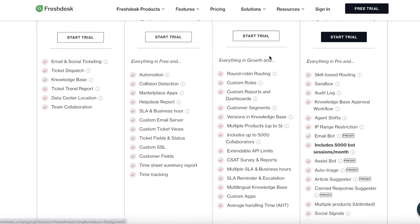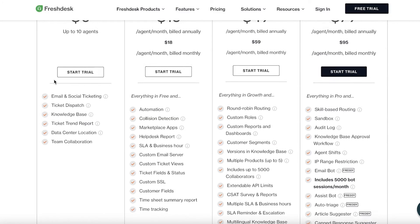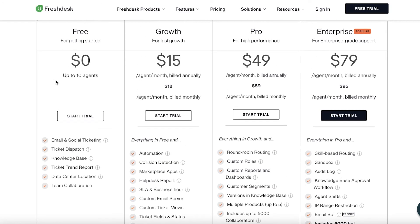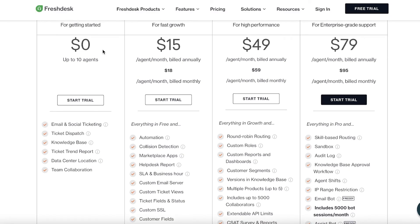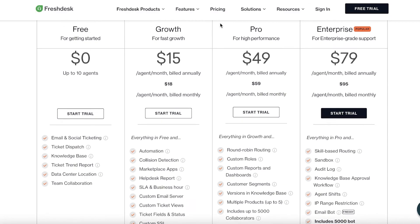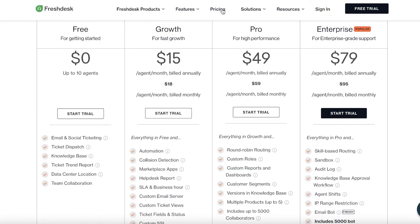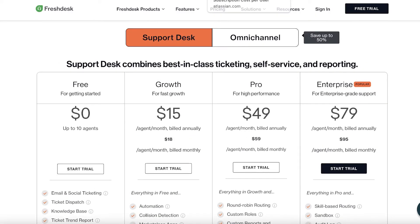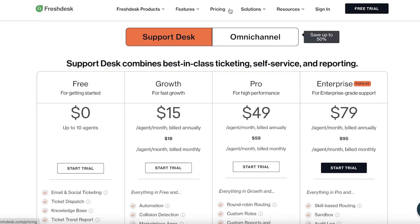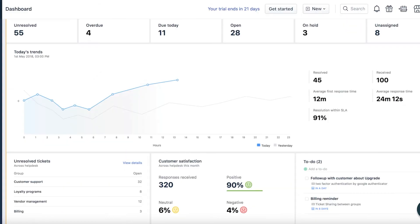Freshdesk is definitely one of the greatest CRMs out there - top five most definitely. Even on the free version you get a lot of amazing features to optimize your CRM experience, and you can add up to 10 agents. If you're a small business starting out with around five agents, the free version covers you well. Check both Freshdesk and Jira to see which suits you better, but Freshdesk is one of my favorites.